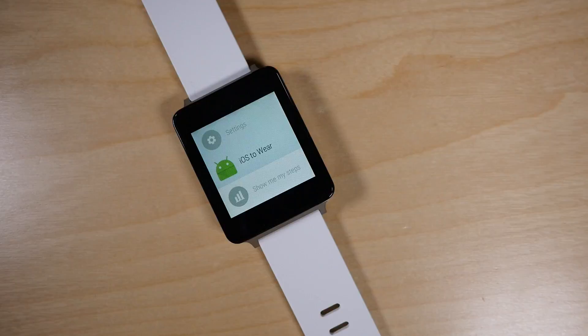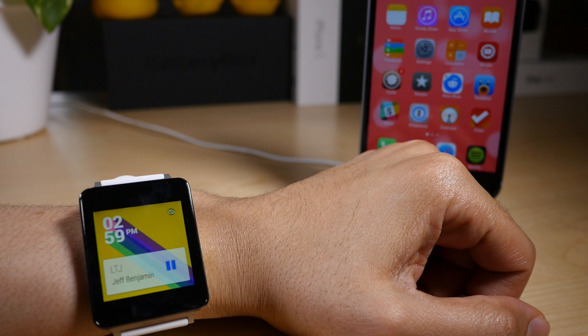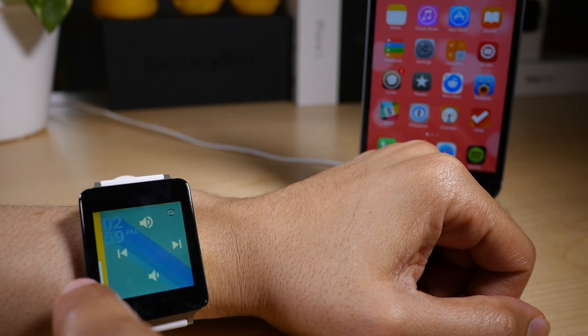Android Wear meets iOS. Yes — notifications, music playback control, as you can hear here.